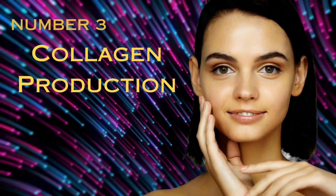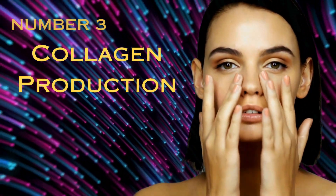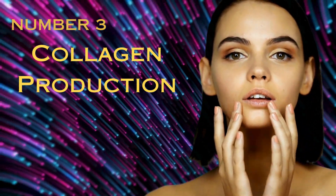Number 3: Collagen Production. Vitamin E stimulates the formation of collagen in the skin, a protein responsible for maintaining its firmness and flexibility. Elevating collagen levels effectively reduces the visibility of fine lines and wrinkles.